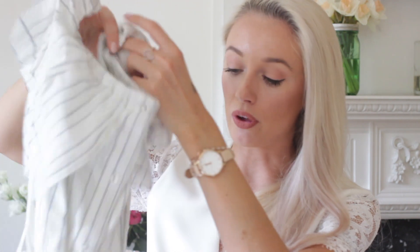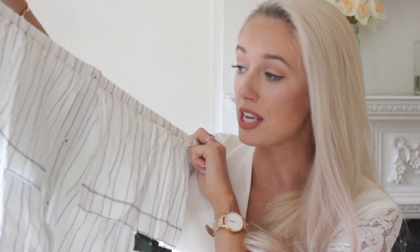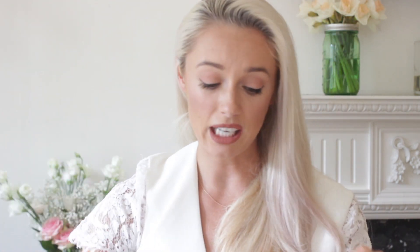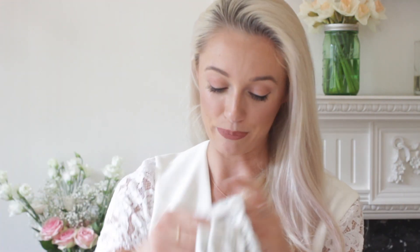I also spotted this long dress. On the model in the photo on the website it looked so much like a Faithfull the Brand dress - you know, the brand that just has the most amazing photos on Instagram. It's got cold shoulder detail, a ruffle at the top, stripes that give it that vibe, and a little flare out at the hem. I think this will just be such a lovely chilled-out day dress over a bikini or just out shopping - a lovely addition to the holiday wardrobe.